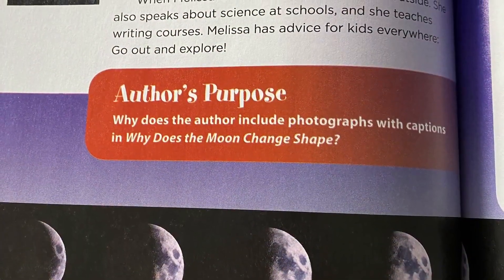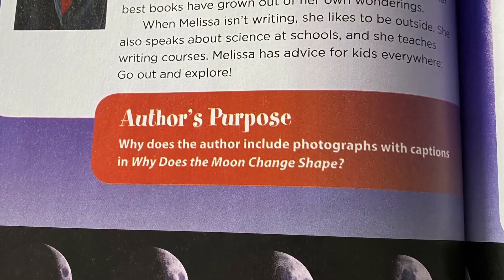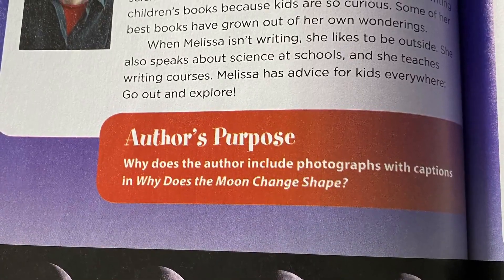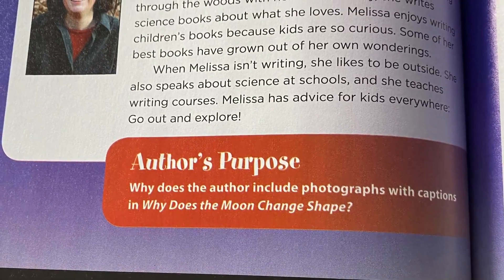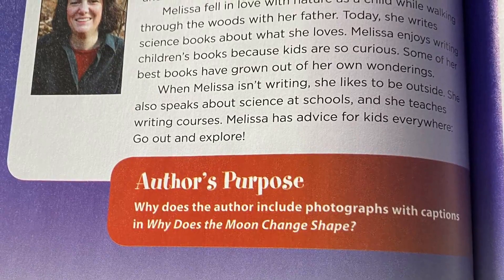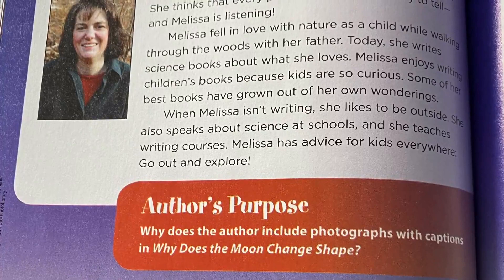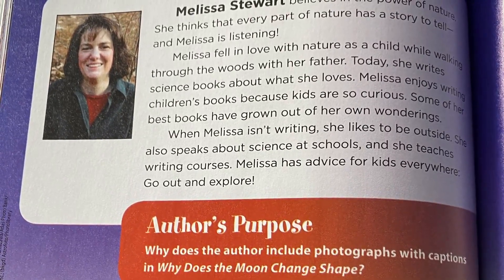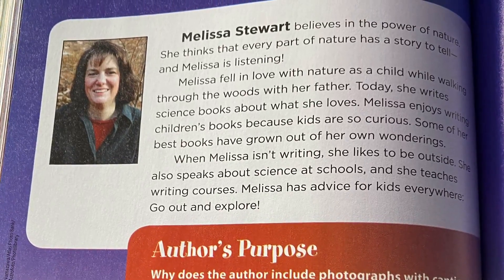About the author: Melissa Stewart believes in the power of nature. She thinks that every part of nature has a story to tell, and Melissa is listening. Melissa fell in love with nature as a child while walking through the woods with her father. Today, she writes science books about what she loves. Melissa enjoys writing children's books because kids are so curious. Some of her best books have grown out of her own wonderings. When Melissa isn't writing, she likes to be outside. She also speaks about science at schools and teaches writing courses. Melissa has advice for kids everywhere: go out and explore.